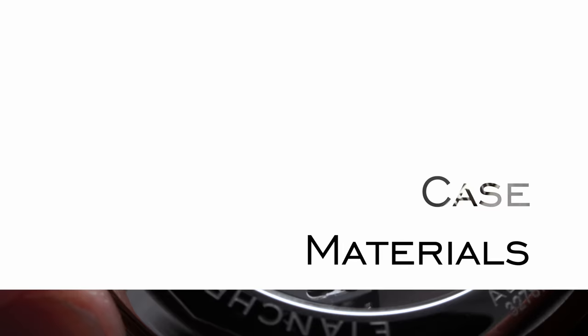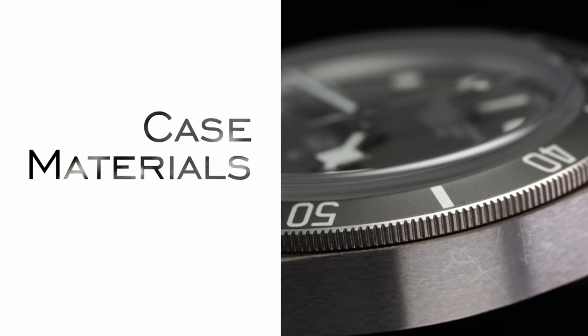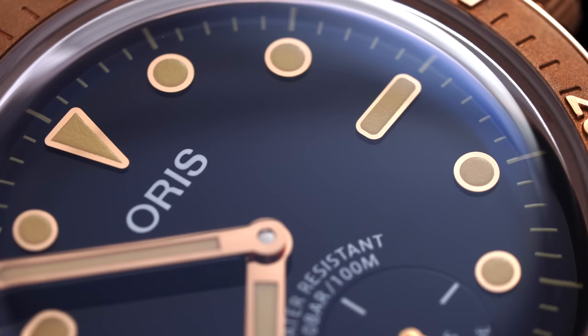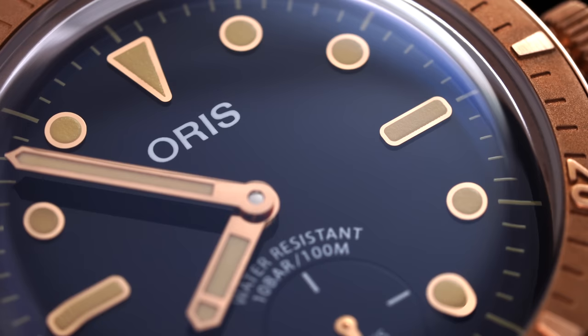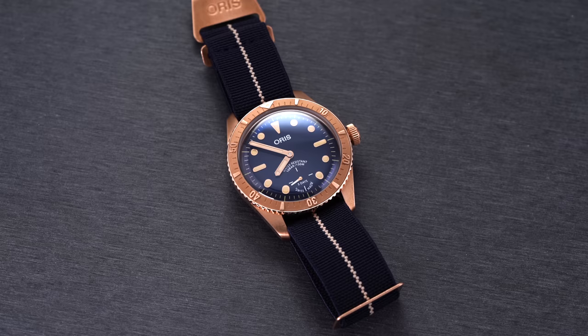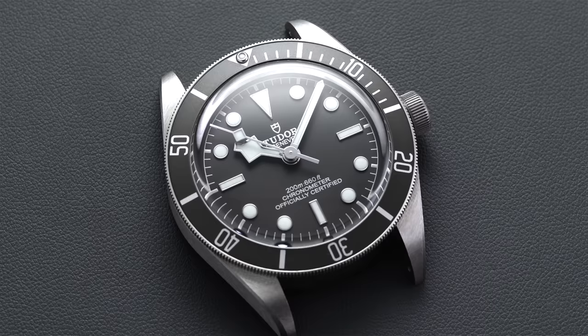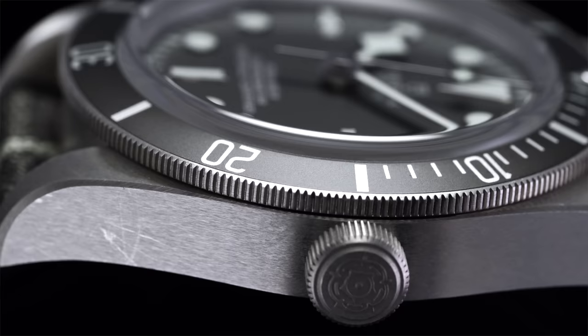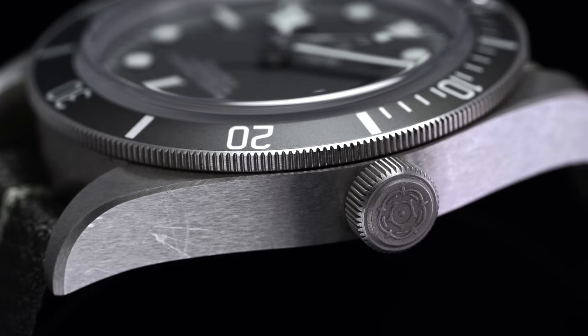Now moving to different types of watch case materials. First we have bronze — an alloy of copper, tin, and other metals including aluminum, popular in recent years especially with dive watches from brands like Panerai, Tudor, and Oris. Then you have silver — specifically sterling silver or 925 silver — composed of 92.5% pure silver and 7.5% of other alloys, usually to add strength and durability, similar to how gold alloys work.